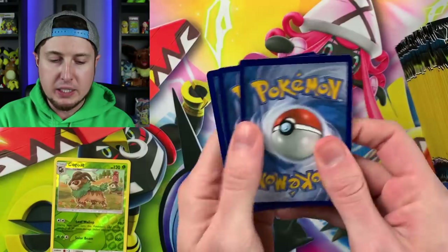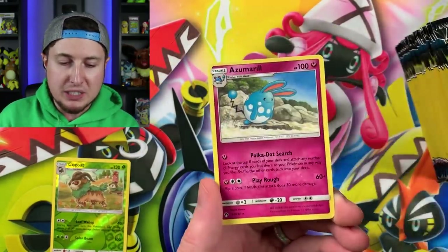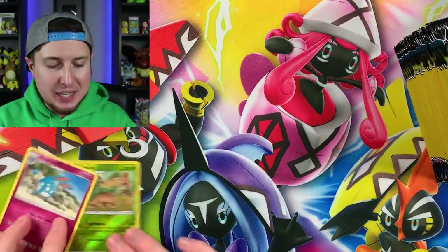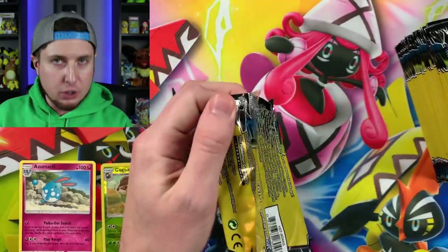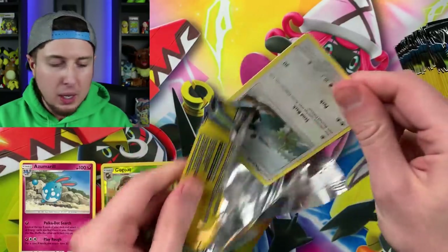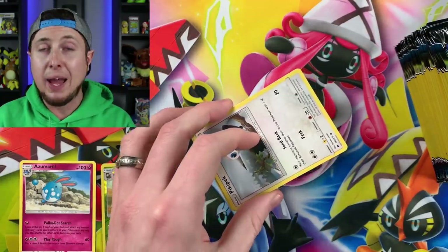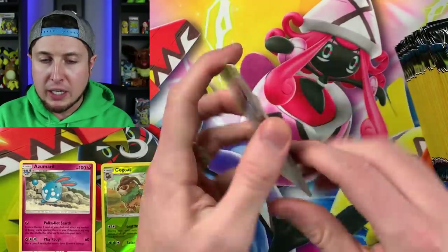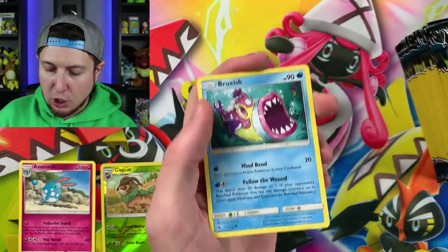All right, here we go — we got a Mareanie, a Spell Tag, and an Azumarill, so we do have a rare right there. As you saw in the beginning, there were two boxes of Lost Thunder — one looked like the card booster packs had been taken out of it, but another seemed to be behind a bunch of boxes. So I grabbed all my booster packs from that untouched box, so maybe we have a better chance of pulling an ultra rare.